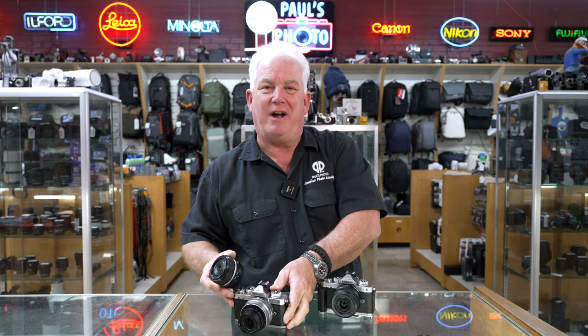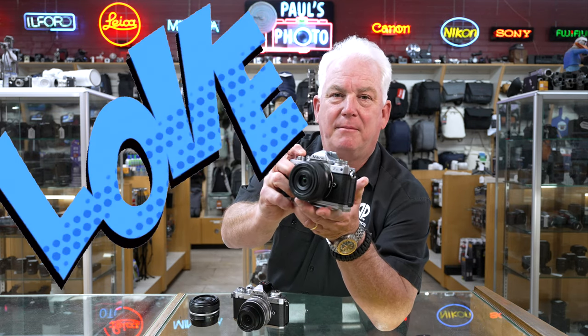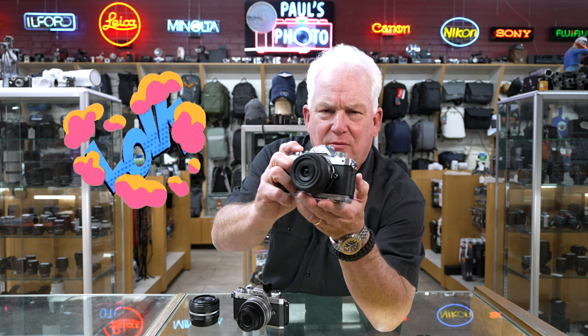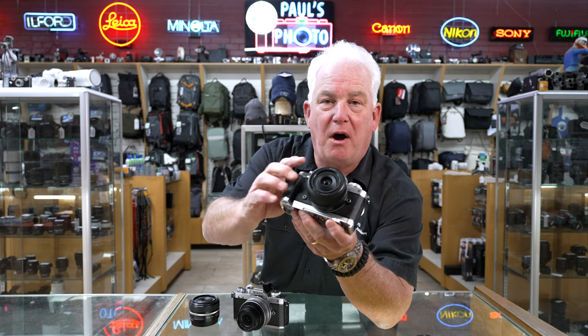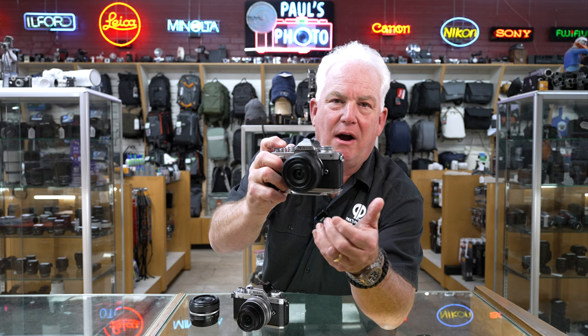Where I think we've got it really locked in is by doing this 24mm 1.7 — you get super low light ability and you get the right field of view. If you buy it today, both new or in the demo package, we're throwing in the small rig grip that gives you the right balance and the Arca Swiss mount for the bottom. You can't go wrong.